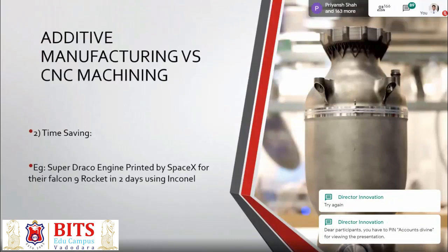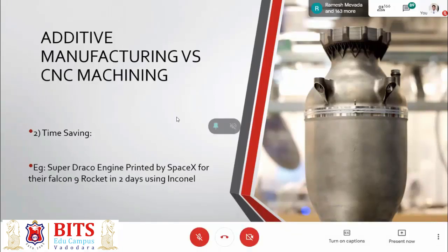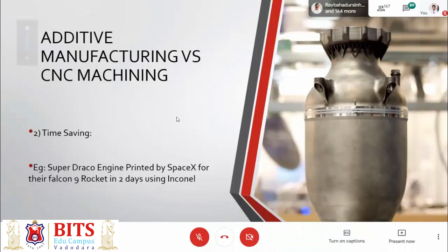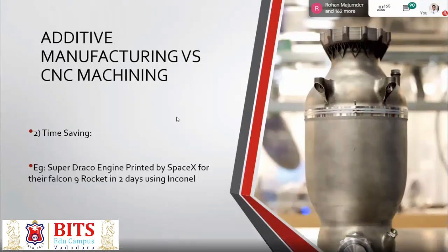Another thing is time saving. One of the best examples is the Draco engine from the SpaceX Falcon 9 rocket, which was actually 3D printed in just two days. If you had to go through the traditional route to make a rocket engine, it would take two to three months. But with the help of additive manufacturing technology, they were able to fabricate the entire system in just two days out of Inconel metal. There should be a reason to pursue it — time effectiveness and geometric complexity are key factors.